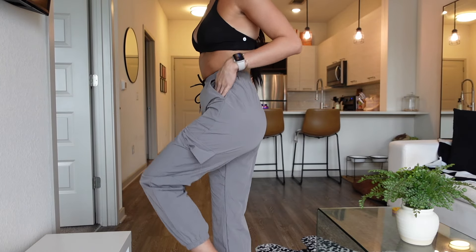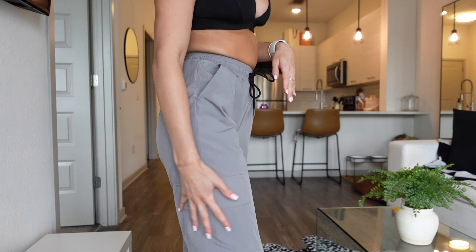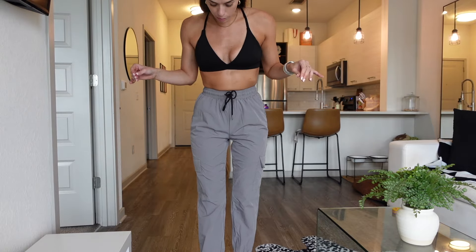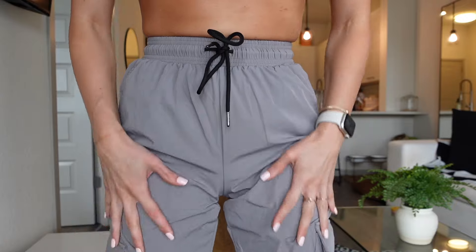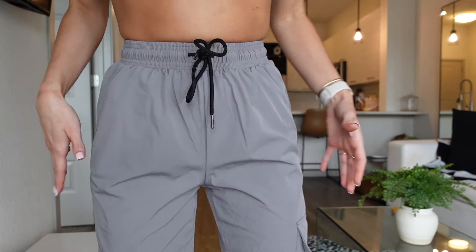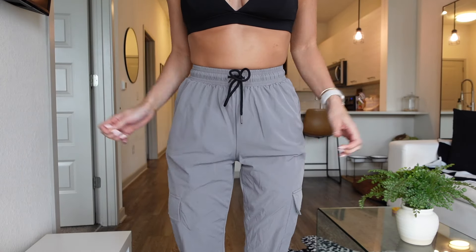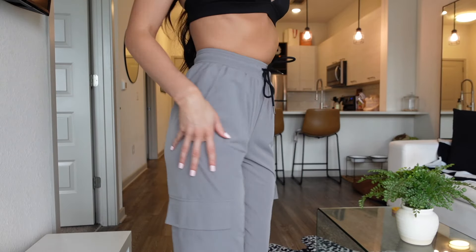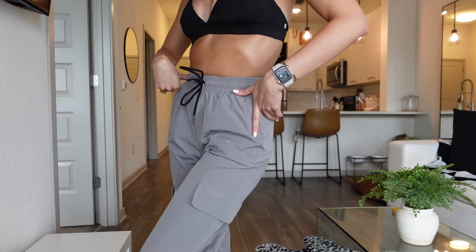Next I got these joggers and they are so cute — like cargo joggers. I wore these with an oversized black t-shirt and it was so cute and comfortable. I love the material on these; it's like a windbreaker material, so it's not hot — very breathable and super stretchy. You could wear these to the gym or just out to run errands. I need to get these in every other color.